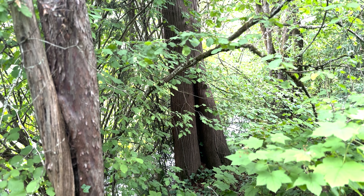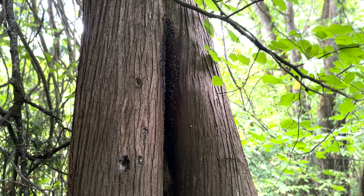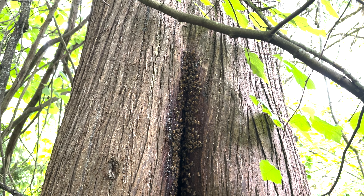Good morning. I'm down here on the banks of the Tualatin River, and this whole stretch of the Tualatin is filled with cedars and maples and oak trees that are also filled with wild honeybee nests. This one here I've been filming for going on five years now.